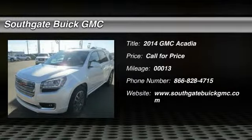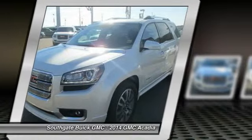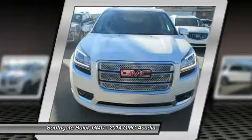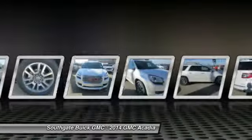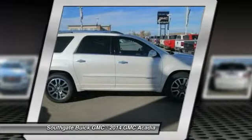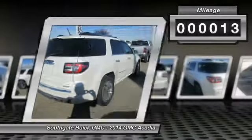The 2014 GMC Acadia. The GMC Acadia is great capability coupled with exceptional safety, offering better highway fuel economy than any other 8-passenger SUV. Advanced technology and thoughtful ergonomics — the Acadia is a premium utility that rejects compromise. This vehicle has less than 100 miles.